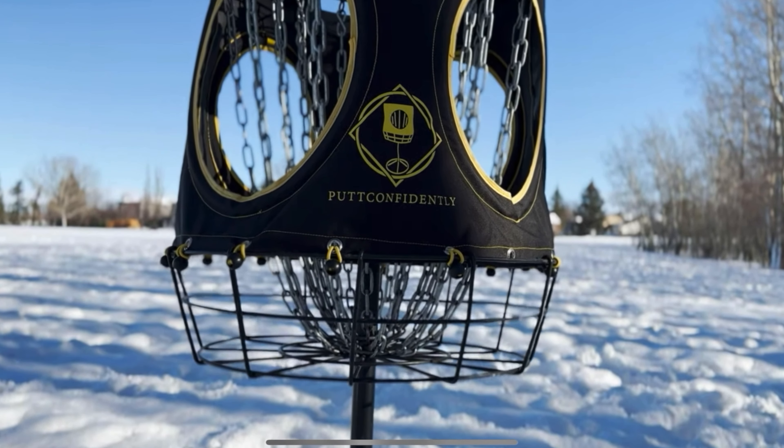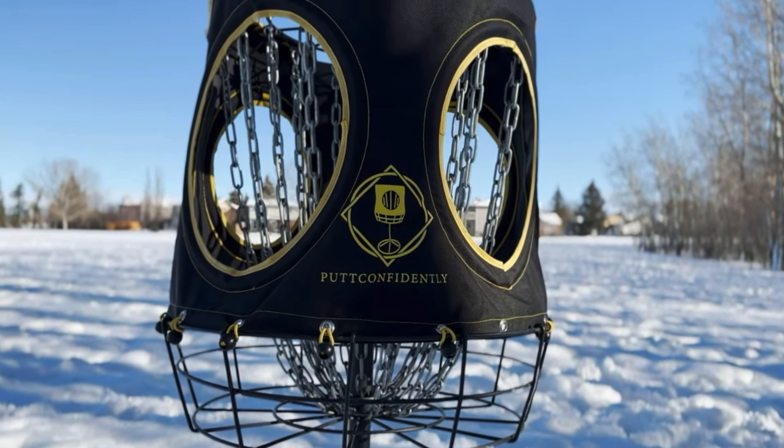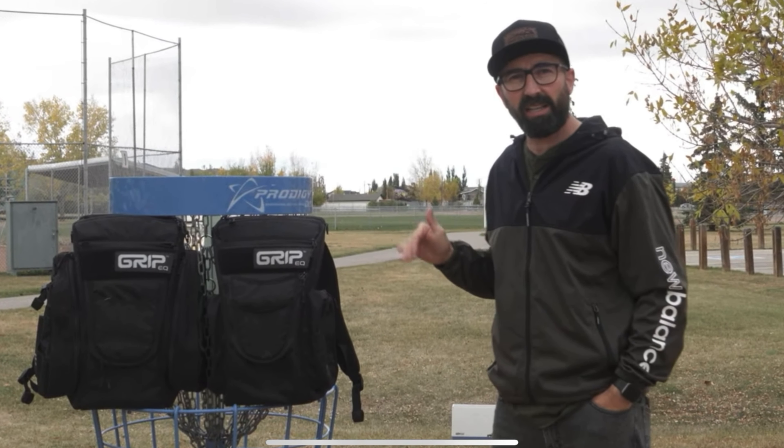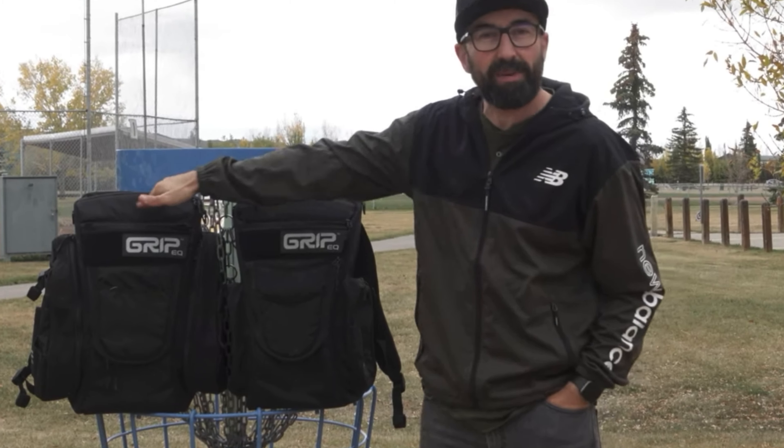A little faster than a disc that I would typically throw, which is why we've got a special guest joining us. The cat's out of the bag. We are here today looking at the Hutt Confidently Champ Cap Grip CS2 and the Grip CX1.